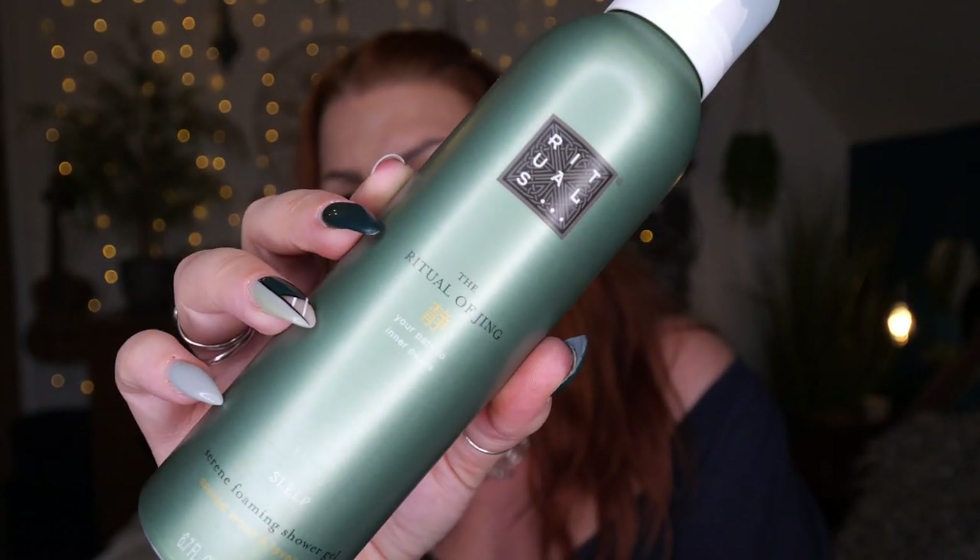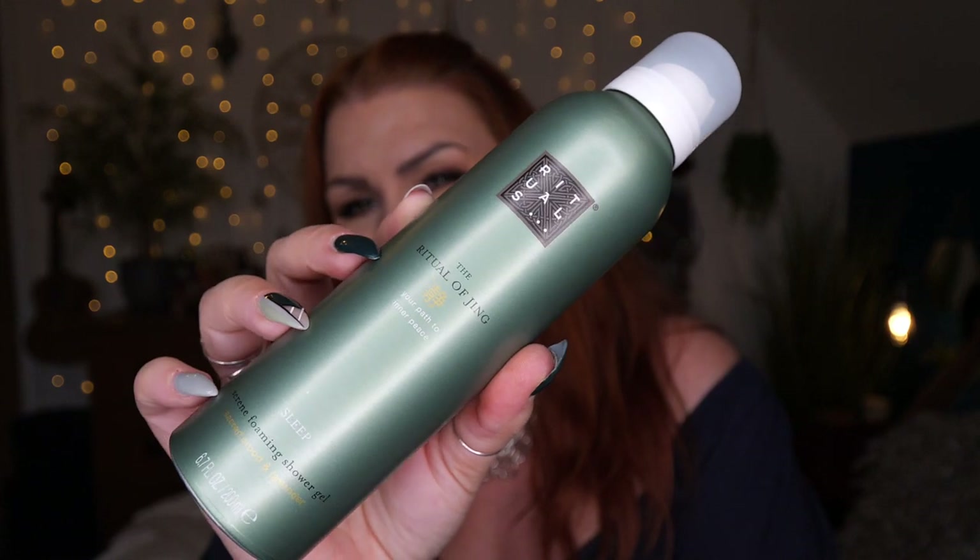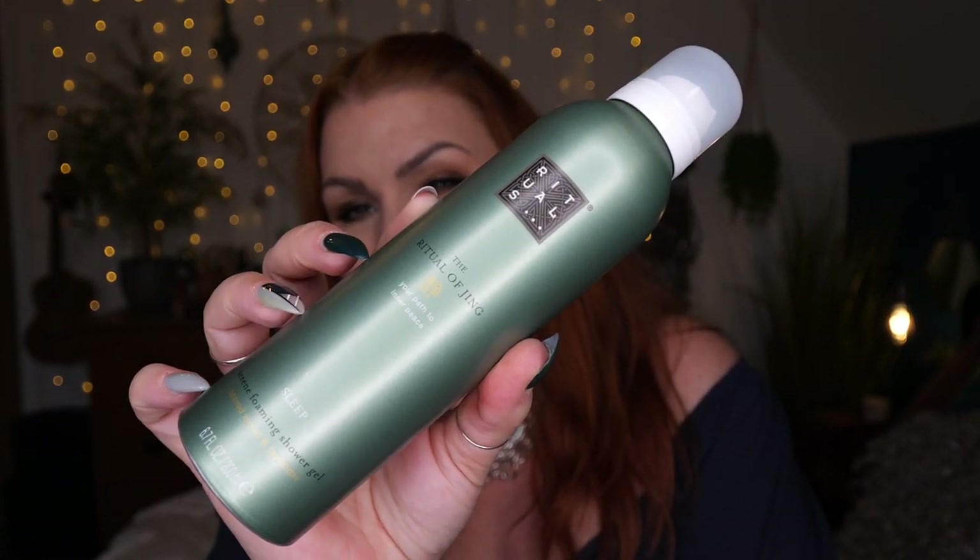Starting off with one of my favorite products, and the freebie if you take out a subscription using my code. This is the Ritual of Jing 'Your Path to Inner Peace' — a Sleep Serene foaming shower gel in Sacred Wood and Lavender, 200ml. It is gorgeous. I love the scent — really really nice. I've got candles, pillow sprays, and body lotions in this scent. Yeah, I love a shower foam.